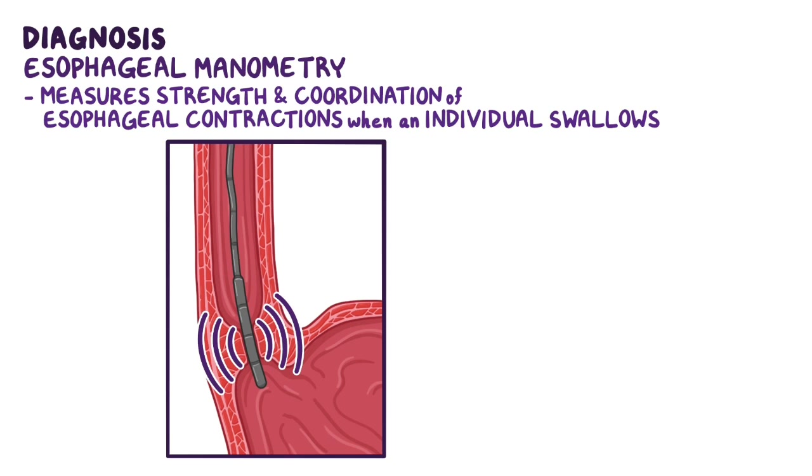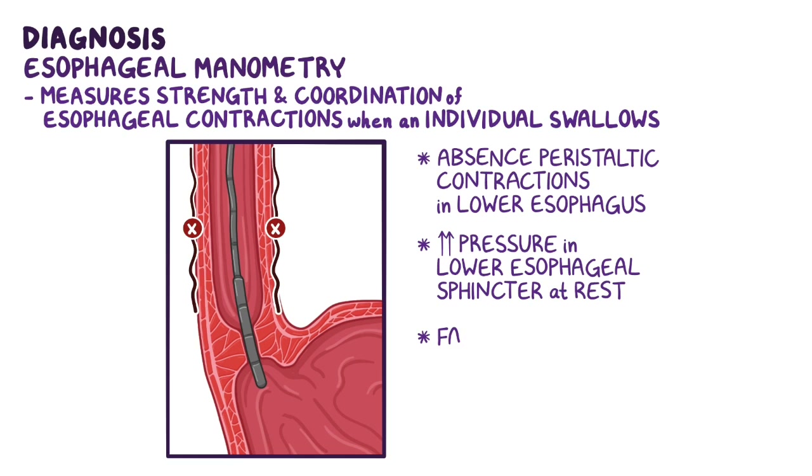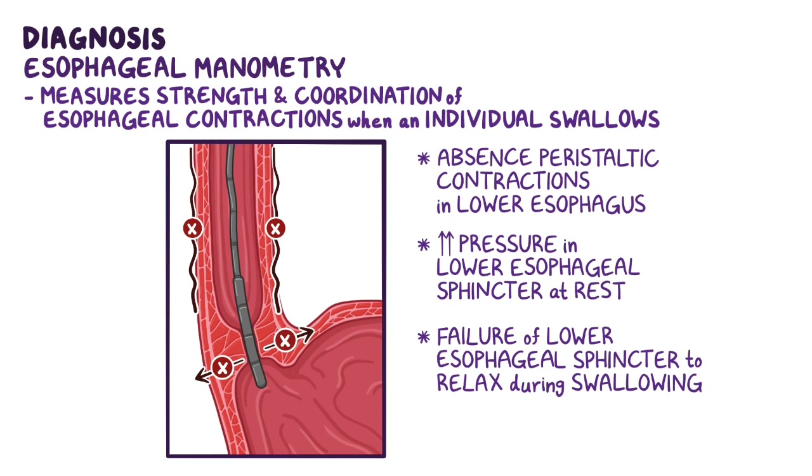Manometry typically reveals an absence of peristaltic contractions in the lower esophagus, high pressure in the lower esophageal sphincter at rest, and failure of the lower esophageal sphincter to relax during swallowing.